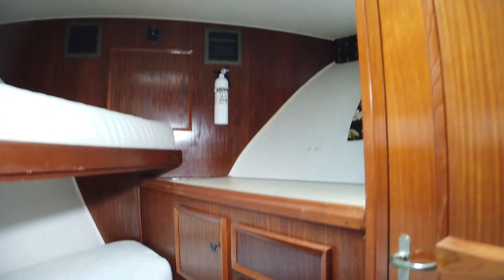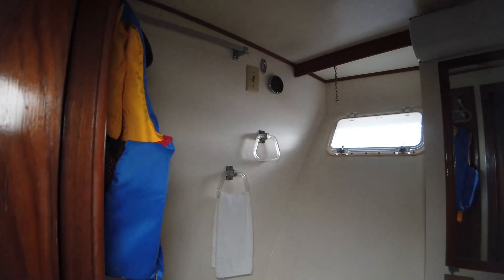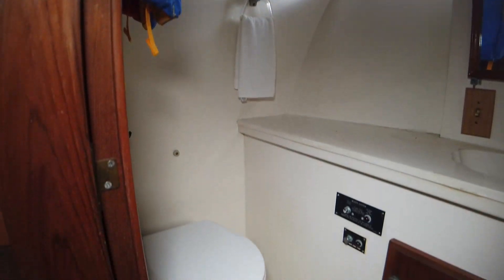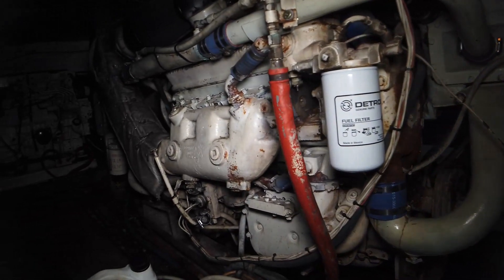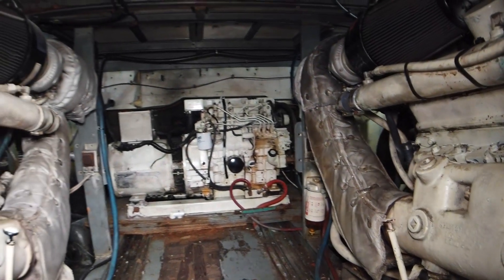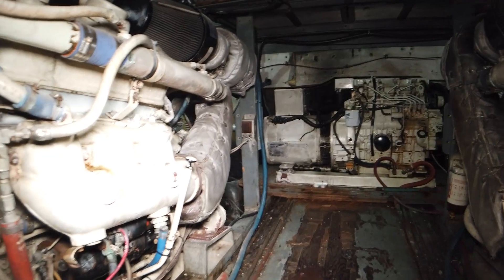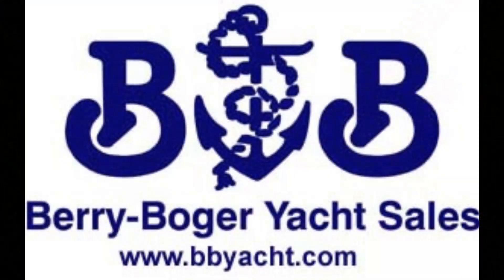She has a custom helm pod with single lever controls. The vessel was repowered at some point with Detroit 6-92 TIs, upgrading the horsepower to 550. The engines have been rebuilt — we do not have records of it, going on what we're told — with approximately 370 hours since that work was done. Turbos have been replaced, air conditioning has been upgraded, and she has Allison transmissions. She is currently lying in the North Myrtle Beach / Little River area.